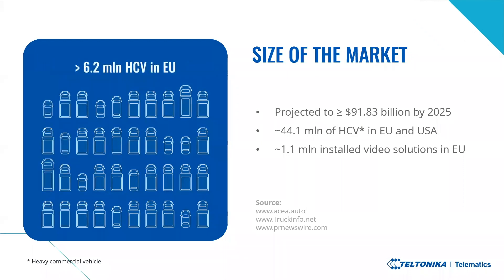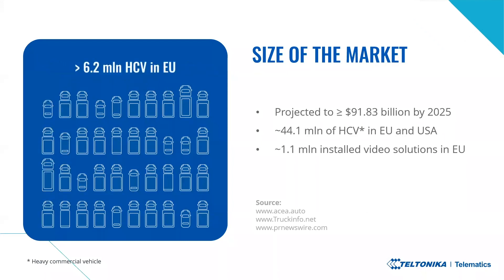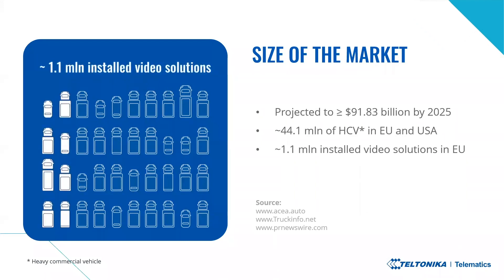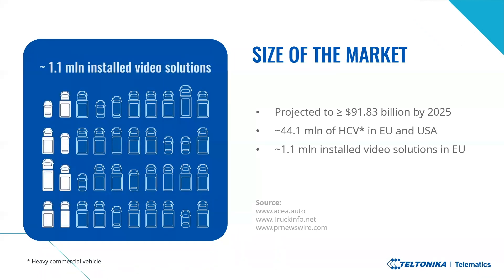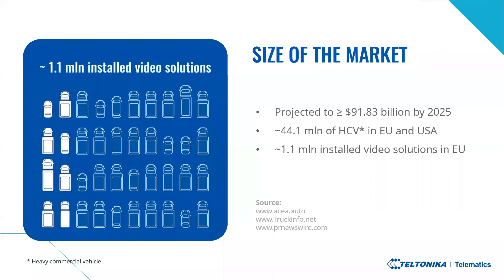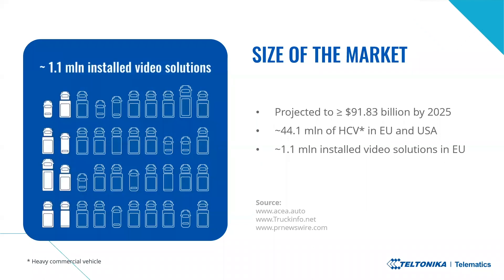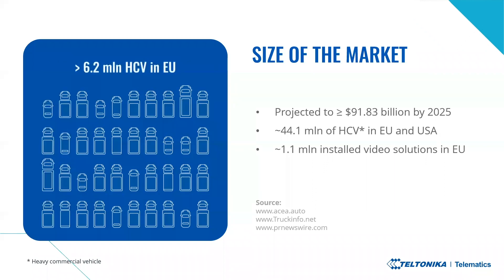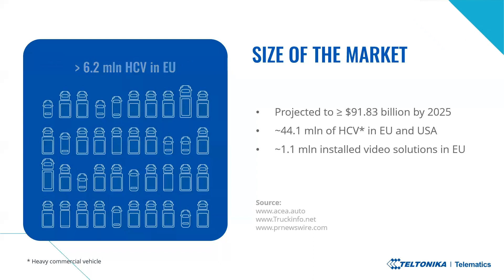There is a huge opportunity here, as only 40 percent of heavy vehicles in use had ADAS features just several years ago, so the remaining 60 percent did not. Nevertheless, there are 120 million commercial vehicles with around 44.1 million heavy trucks in operation in the European Union and United States alone. This is one of the fastest growing segments, which can bring loads of profits.